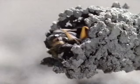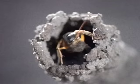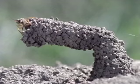This nest seems to defy gravity, and perhaps intruders too, with its fancy entrance tube. The wasp completes the whole structure in just a few hours.